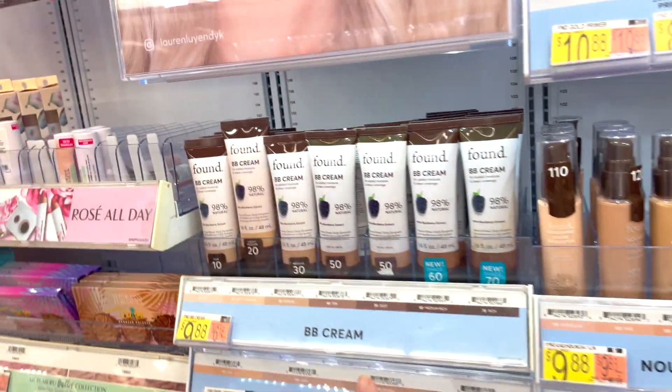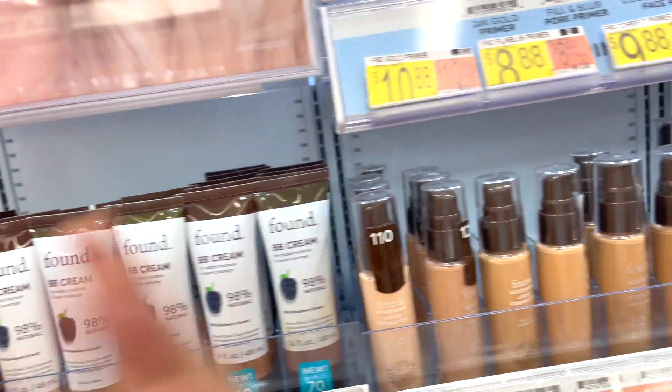They also have BB creams too, so if you don't want to go for a total makeup look, whatever — that option's there.